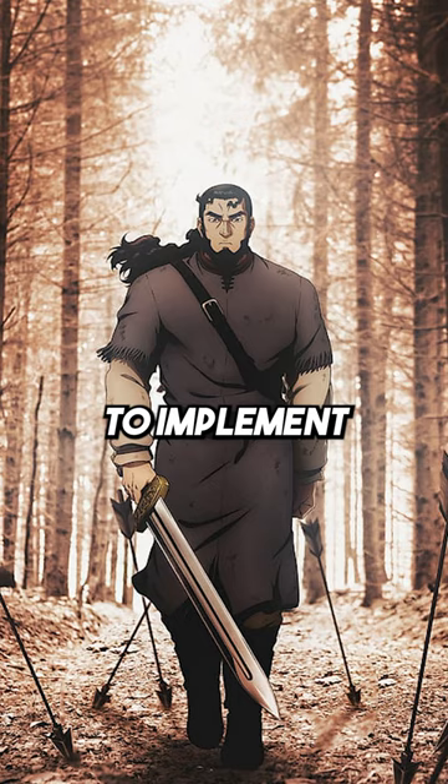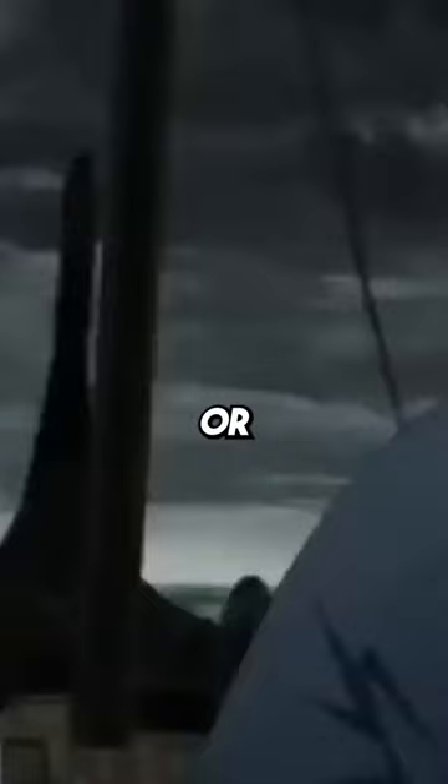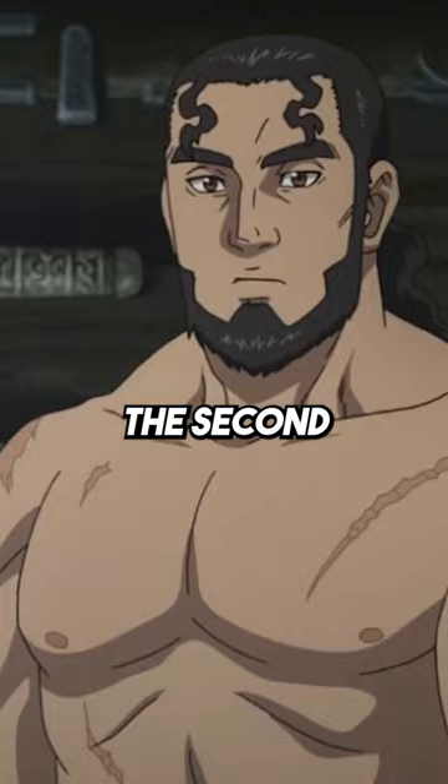First off, he's got muscles for days, so you're going to want to implement weight training. His muscularity isn't really that of a bodybuilder — it's more like a strongman or powerlifter. I recommend starting with the big powerlifts: your bench press, squat, and deadlift.